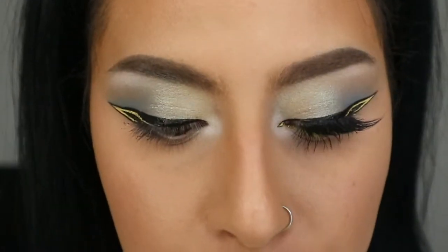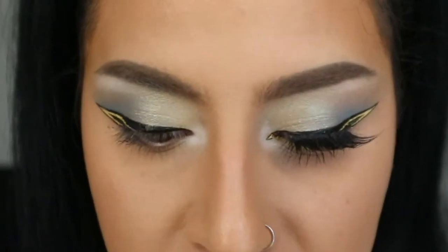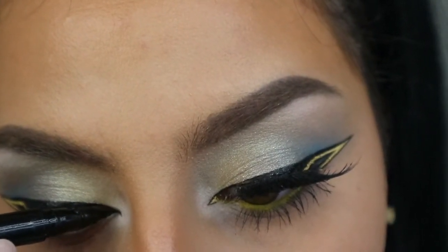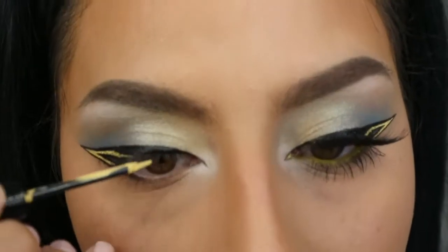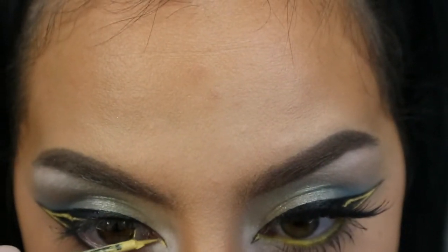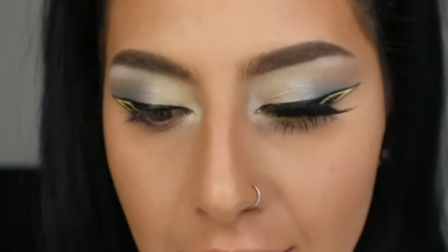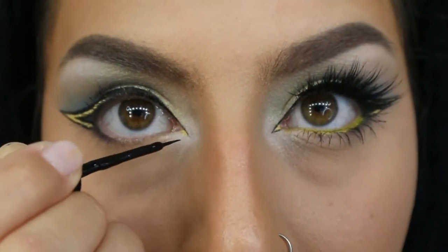Next I'm doing the inner corners — I'm going to try the Stila liner again because it has a very fine tip, making it easier to create that pointy tear duct area. I'll press it against the skin so it shows, then take the yellow liquid liner and put that in here. Then I'm switching to the MAC liner since the Stila one is gone, and I'm going to draw the black line right under the yellow to finish up the liner.